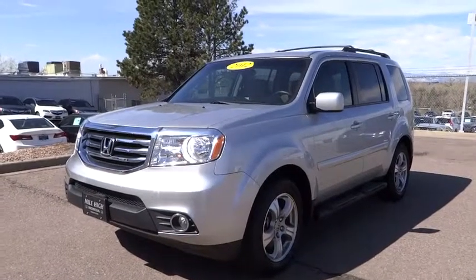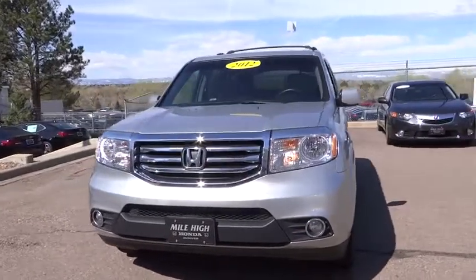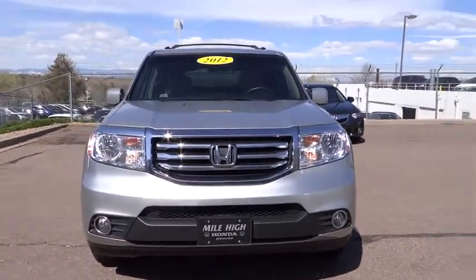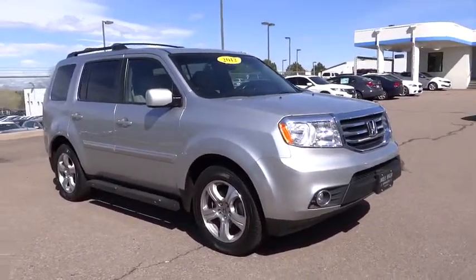2012 Pilot. Optimal utility. Indulgent interior. Powerful performer. You'll be ready for almost anything in the Honda Pilot, and it's priced below $30,000. This vehicle has less than 40,000 miles.